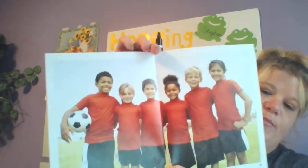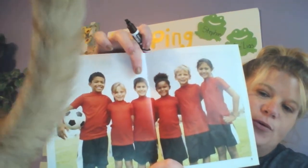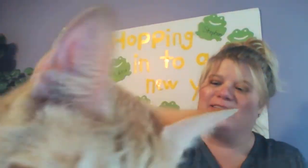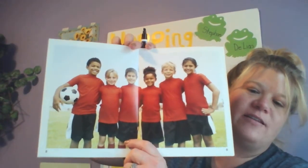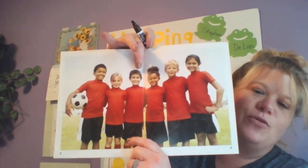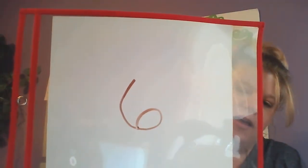Now we have a big picture of a soccer team. Let's count how many: one, two, three, four, five, six — six friends. Next we have six friends on the soccer team. Let's count: one, two, three, four, five, six — six friends. And six looks like this. A number six.